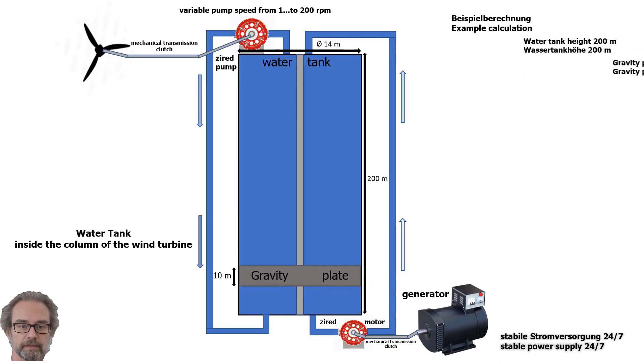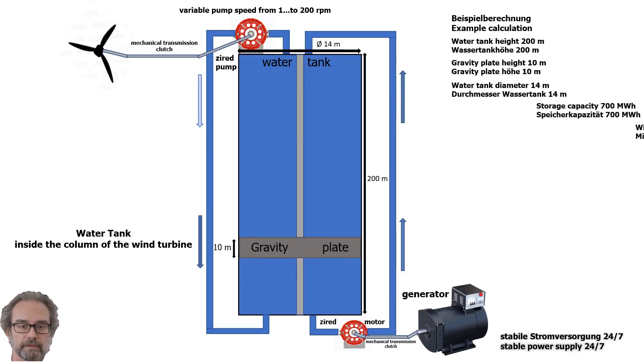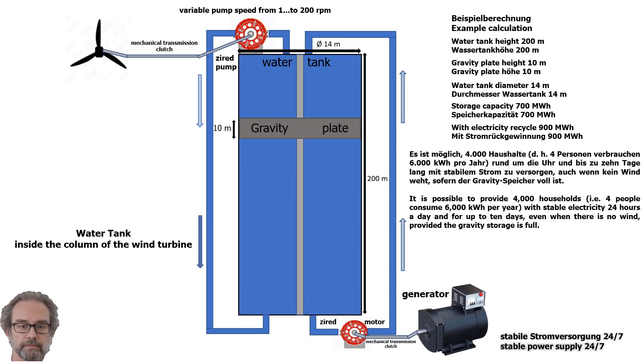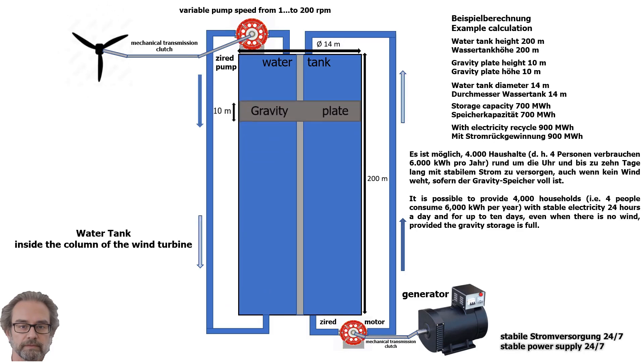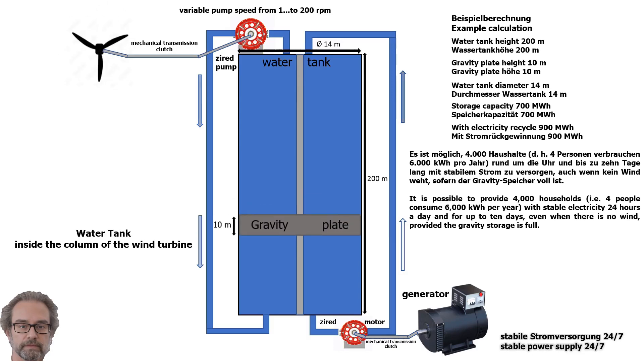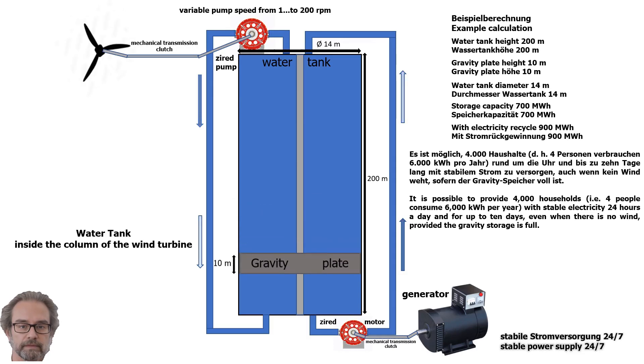Here is an example calculation of a water tank inside the tower of the wind turbine. If the integrated water tank has a height of 200 meters and a diameter of 14 meters, then the storage will be able to reach a capacity of about 700 megawatt hours, and with electricity recycling, even about 900 megawatt hours. It is possible to provide 4,000 households — where 4 people consume 6,000 kilowatt hours per year — with stable electricity 24 hours a day for up to 10 days, even when there is no wind, provided the gravity storage is full.